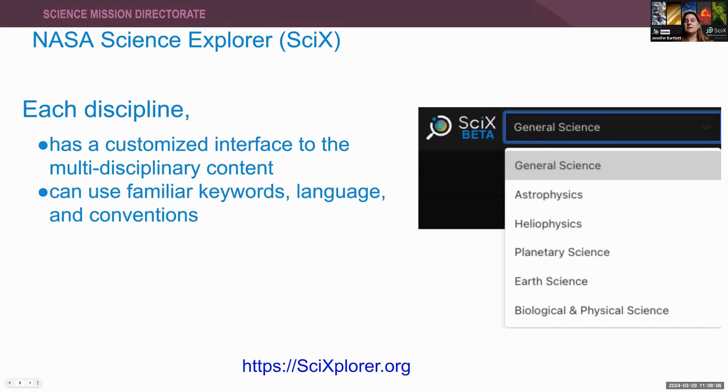For each discipline, we are building a customized user interface — a suite of search and analysis tools specific to each discipline. That way, you can look for papers, even papers in a different discipline, using language, terms, and acronyms that are familiar to you. But regardless of what interface you choose, you still search the entire multidisciplinary database — all of the papers.